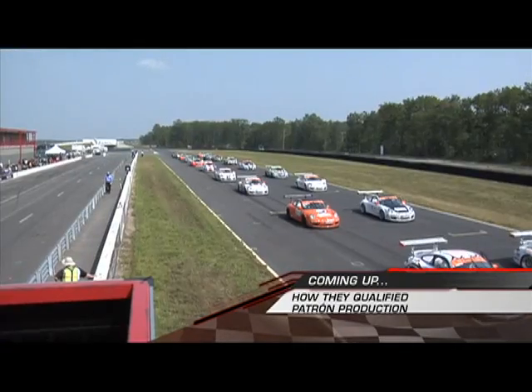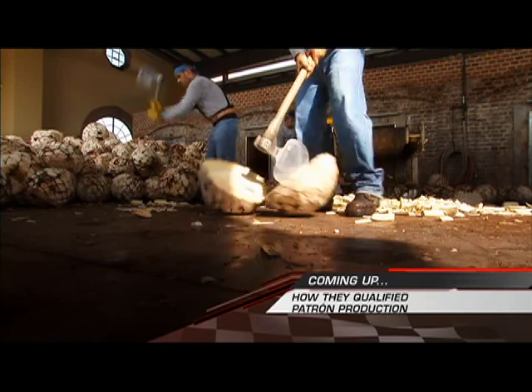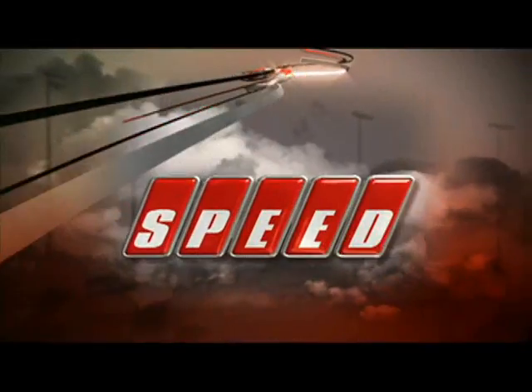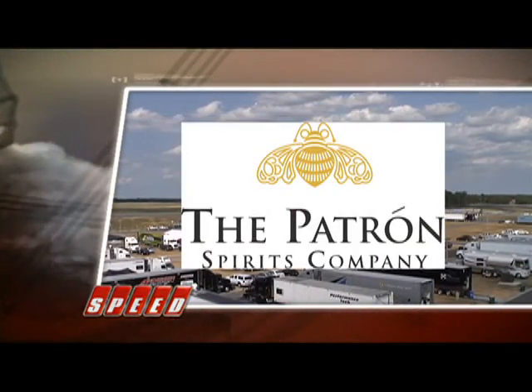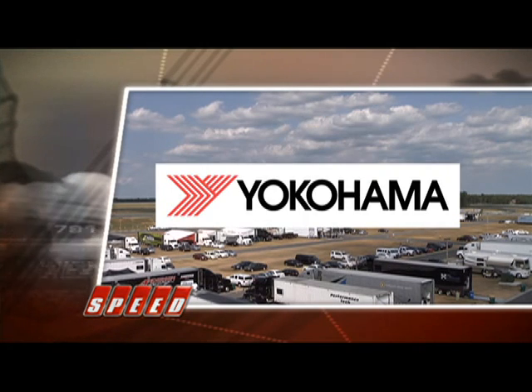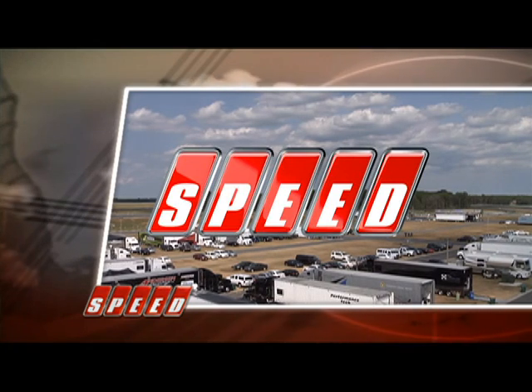When we come back, we'll see how they qualified and then head down to Mexico for a look at how Simply Perfect Patron is produced. The Patron GT3 Challenge by Yokohama is presented by the Patron Spirits Company, the number one ultimate tequila in the world, Simply Perfect; by Yokohama, where technology drives better tires; and by Speed.